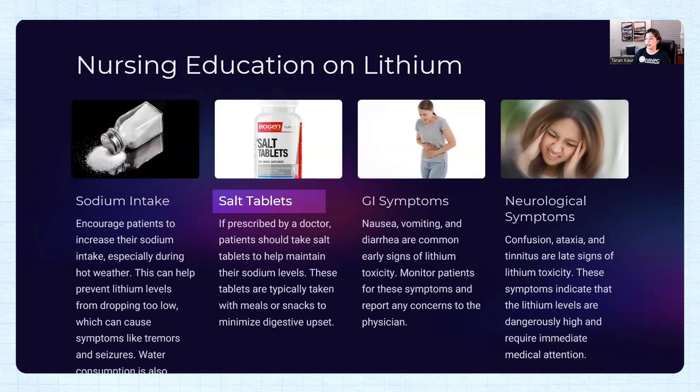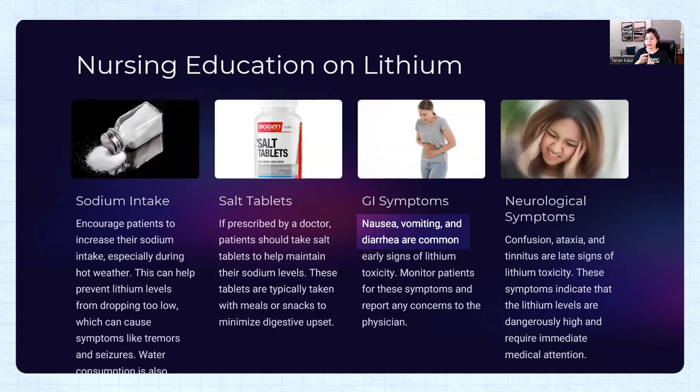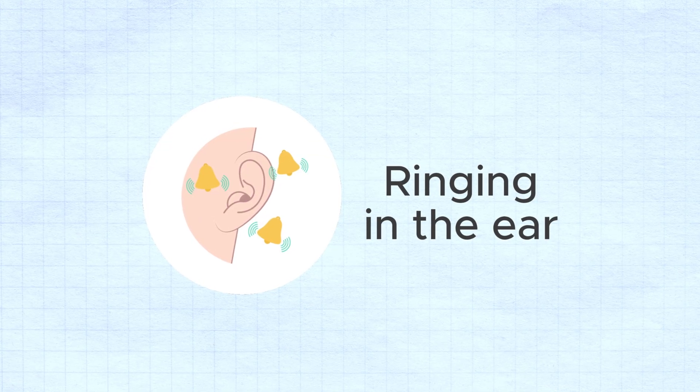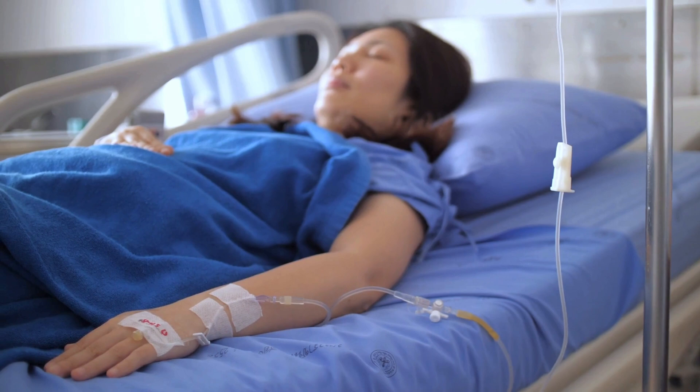Watch the patient for GI symptoms — this is very important and is tested in NCLEX. Teach the patient that if they experience nausea, vomiting, or diarrhea, don't wait at home — call or come see the doctor. Also monitor for neurological symptoms such as confusion, ataxia, and tinnitus. Tinnitus — ringing in the ears — also tells you the patient is heading towards more adverse symptoms.